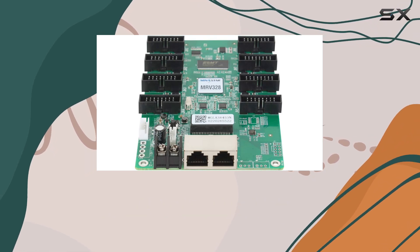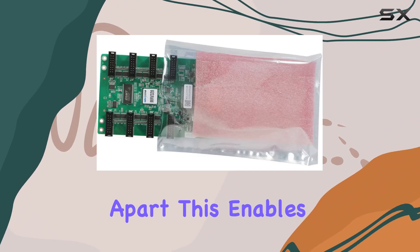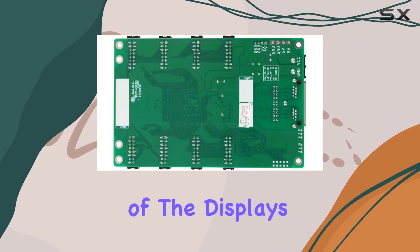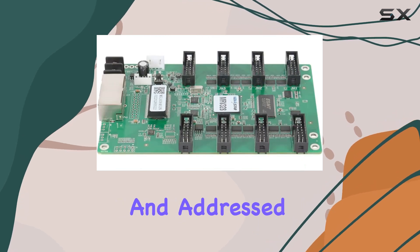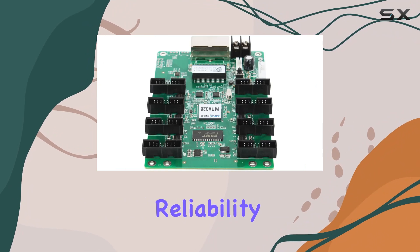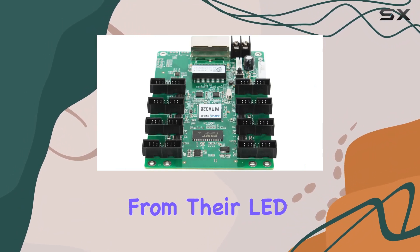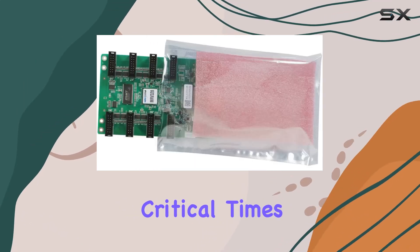The inclusion of a monitoring card applicability feature further sets the MRV328 apart. This enables real-time monitoring of the display's performance, ensuring any issues can be swiftly identified and addressed. It's a crucial aspect for professionals who require reliability and consistent performance from their LED displays, providing peace of mind that the displays will function optimally during critical times.